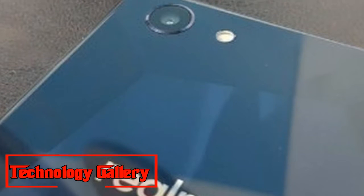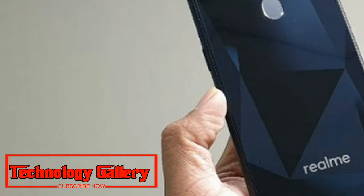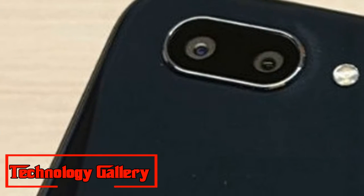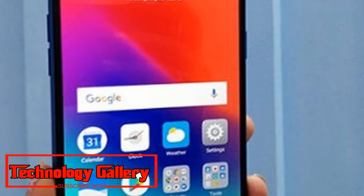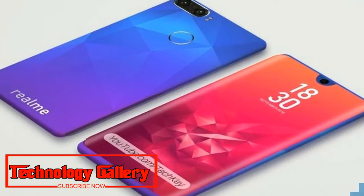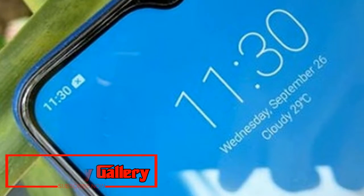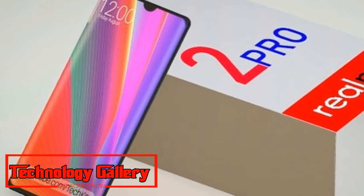Realme 2 Pro first impressions — good specifications and a reliable camera. The new Realme smartphone offers decent dual camera sensors and a bunch of interesting features. The Chinese brand's third phone has launched in the Indian market. The water-drop notch style Realme phone is priced at ₹13,990 for the 4GB RAM and 64GB storage variant, ₹15,990 for 6GB RAM and 64GB storage, and ₹17,990 for the top model with 8GB RAM and 128GB storage.